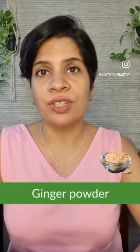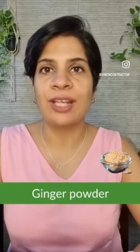Ginger powder: valued because of its ability to curb hunger and overeating, and for giving relief during a sore throat and cold.